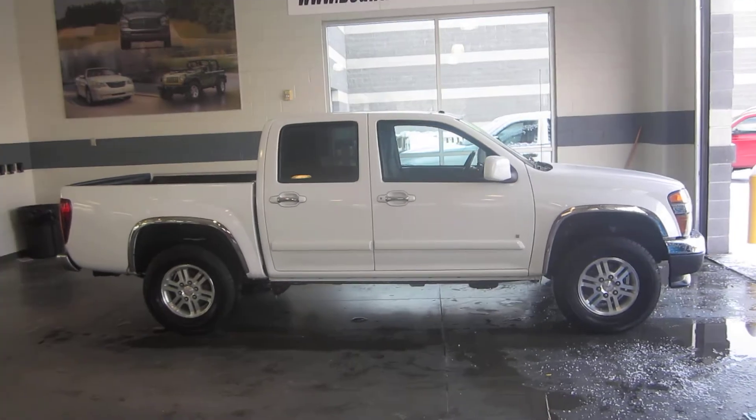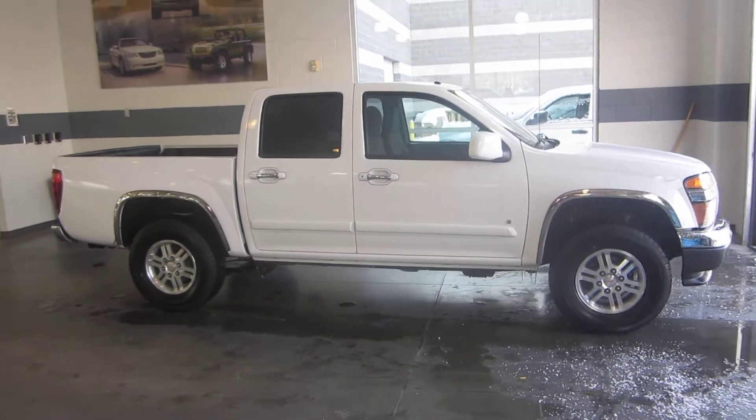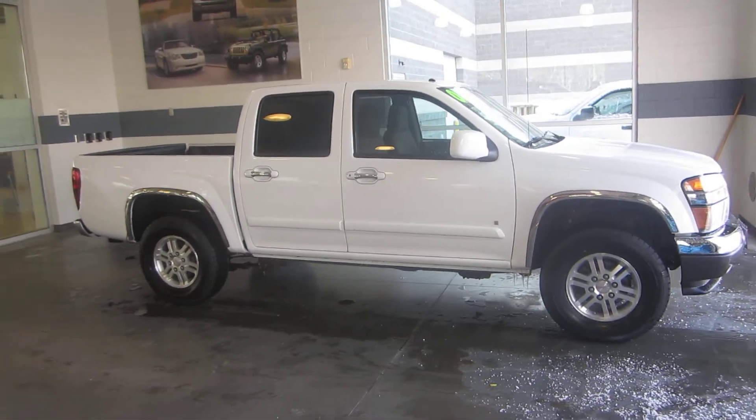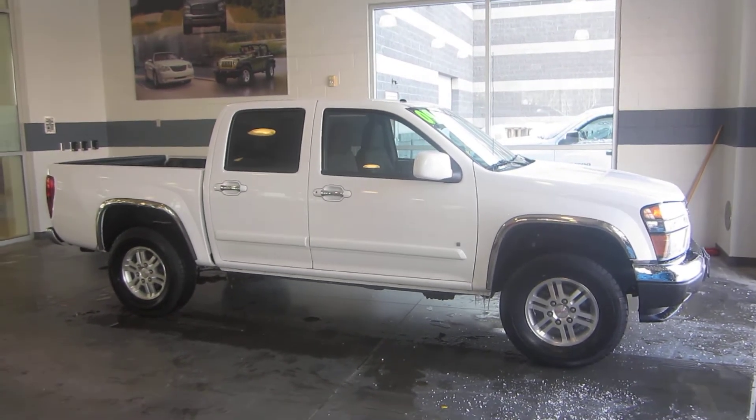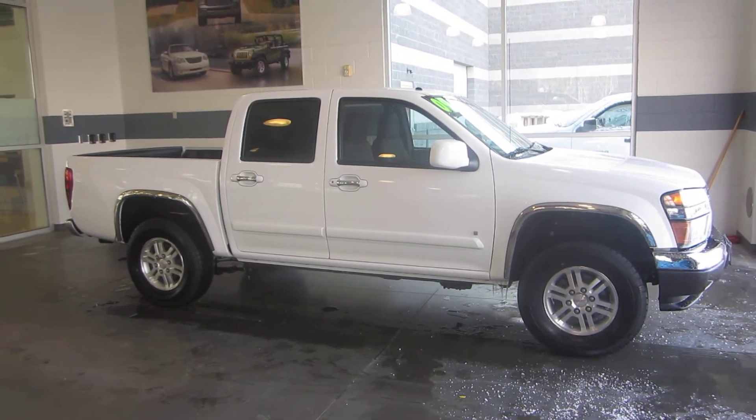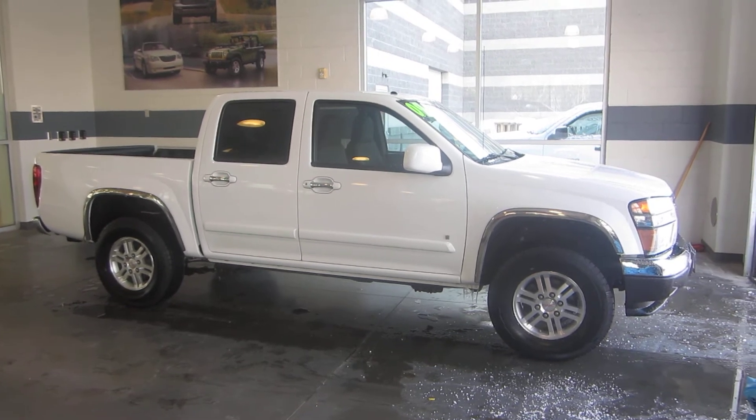What we have here is a 2009 GMC Canyon SLE. This Canyon is in great condition with many great features to include chrome bumper trim, aluminum alloy rims, and four-wheel drive.